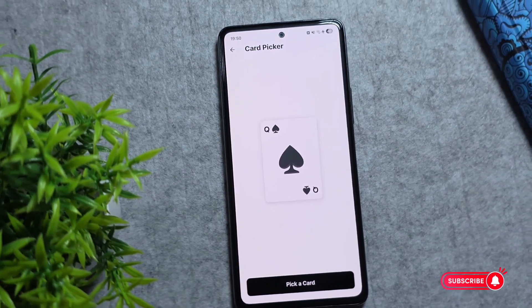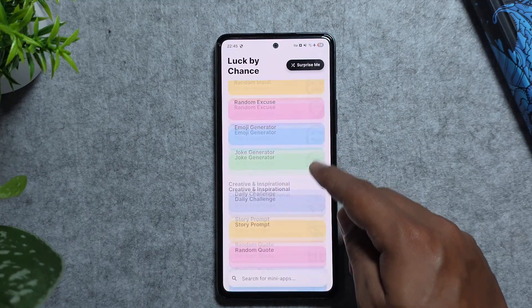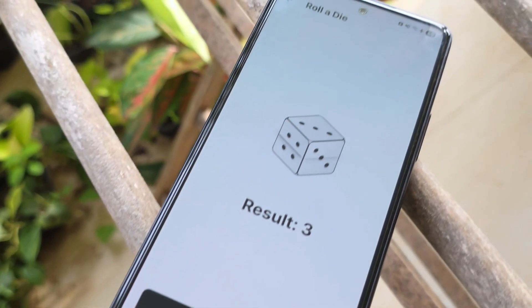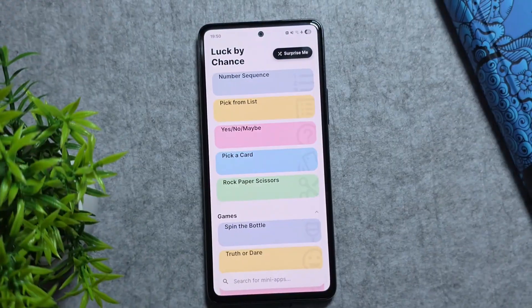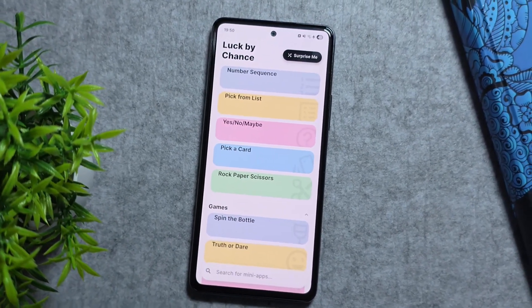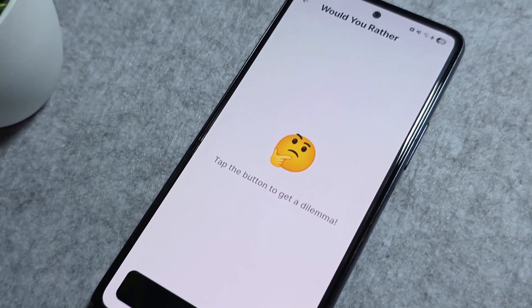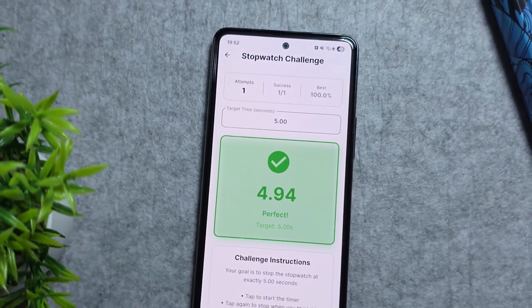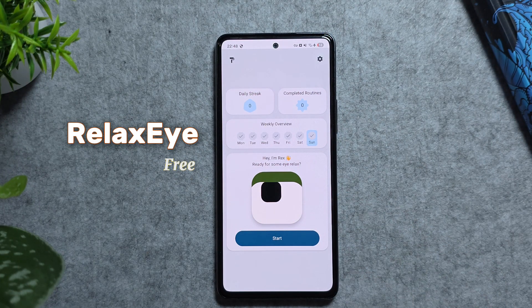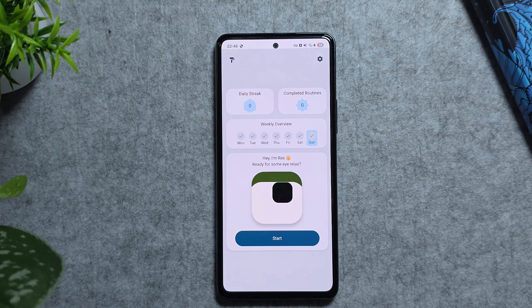Next up we have Luck by Chance, a fun and engaging Android app that adds a playful twist to your daily routine. Whether you're looking for random decision making, settling debates with friends, or just testing your luck with mini challenges, this app makes it quick and entertaining. You can choose from more than 50 mini apps, and it's getting better with updates. The interface is colorful, easy to use, and makes every interaction feel like a little game.